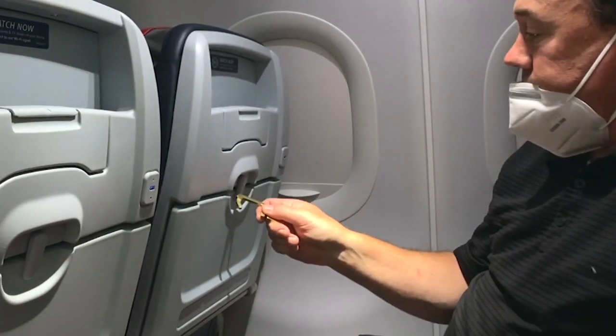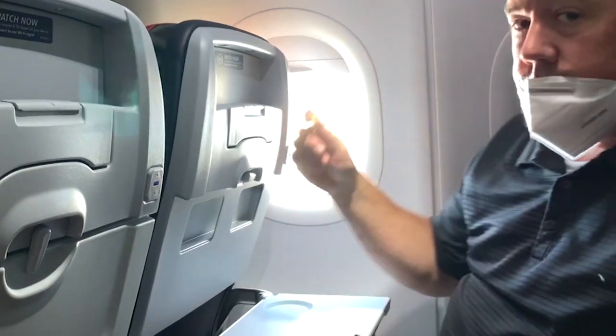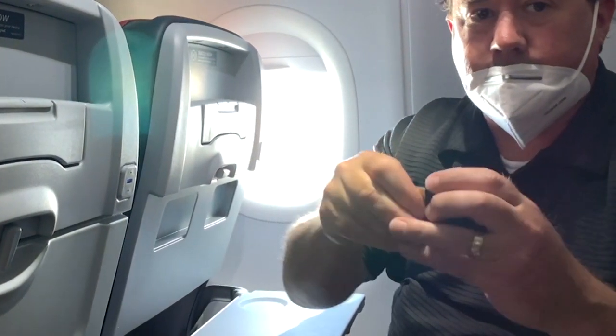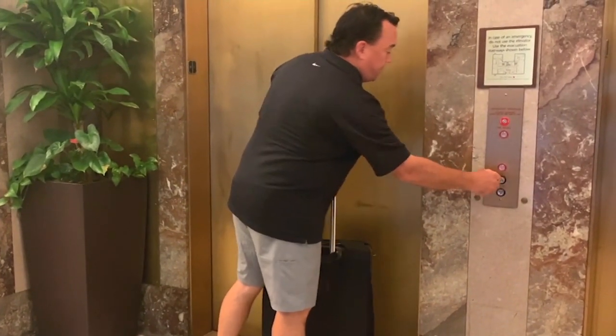Again, the case is the key. What you're doing is you're separating yourself from the germs, from the bacteria. You can push, you can pull, you can hook, you can turn, you can use it as a stylus. And at the end of the day, 99.99% of bacteria like staph and E. coli is eliminated because of that copper alloy. And most importantly, it's peace of mind.